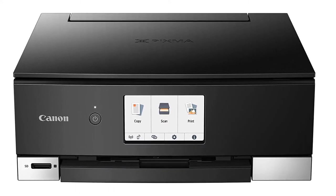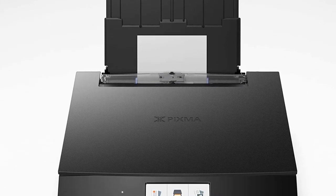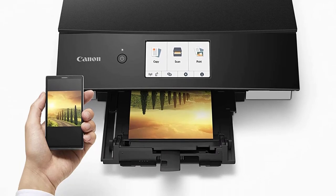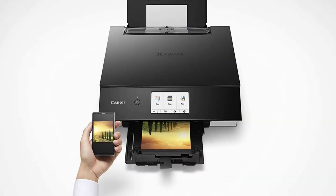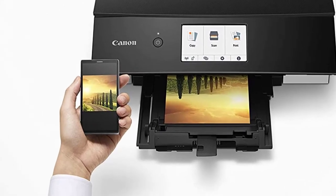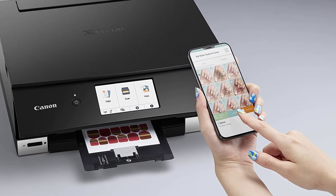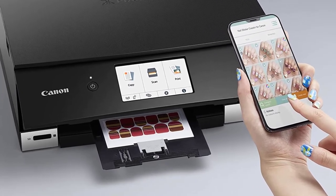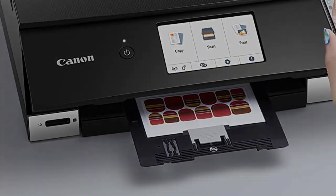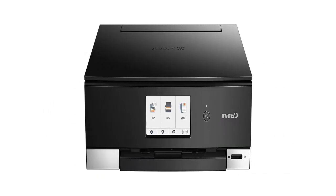Most printers use 4 types of inks, and there are some which use 5. This printer takes that game to another level by adding another color to the system. In total 6, this printer will give your picture the finest color composition and the natural look. Print even the most color-complicated picture you have and see how good the colors are. Its CLI-281 dye-based inks are very good at bringing out the details. Your pictures will be vivid and lively.